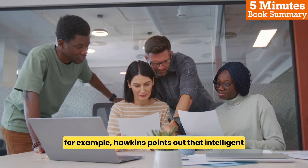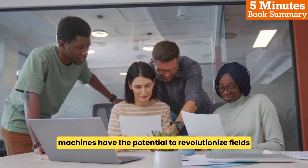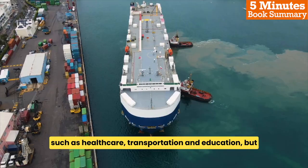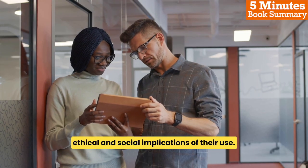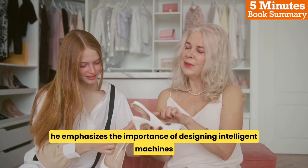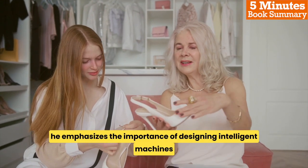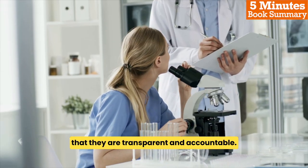For example, Hawkins points out that intelligent machines have the potential to revolutionize fields such as healthcare, transportation, and education, but we must also be mindful of the ethical and social implications of their use. He emphasizes the importance of designing intelligent machines with human values in mind, and of ensuring that they are transparent and accountable.